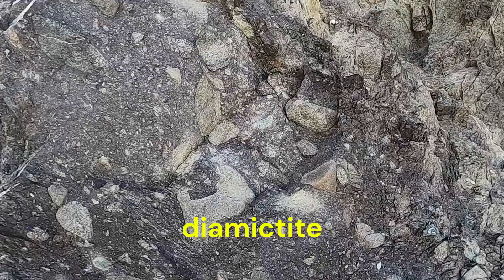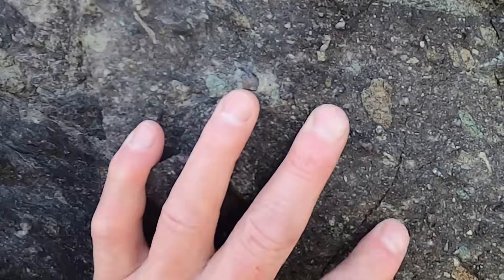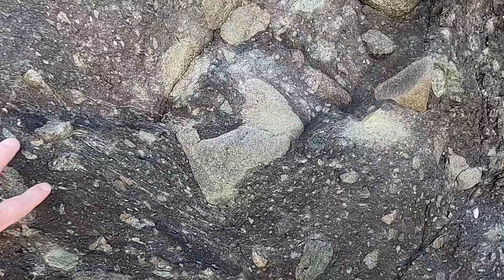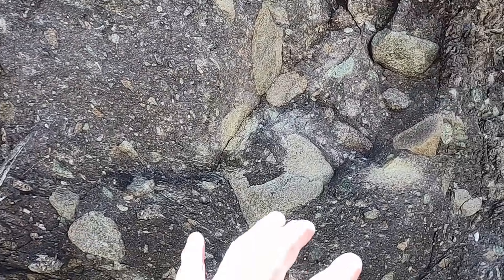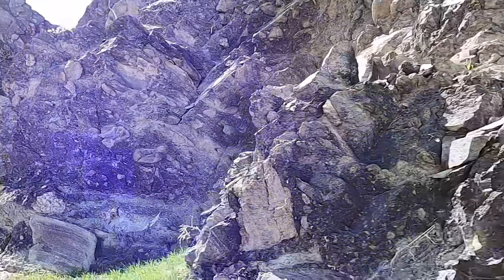However, this is a special type of sedimentary rock — it's actually called a diamictite. A diamictite is basically a conglomerate but one that has a very muddy matrix. Looking at the material that surrounds the rock particles, we can see it's incredibly fine-grained. The matrix, or muddy material, is the dominant component — this rock is mostly mud-sized particles punctuated by these big chunks. It's almost like a chocolate chip cookie, where you've got the cookie dough — the fine-grain material — and then it's punctuated by larger particles, just like the chocolate chips.